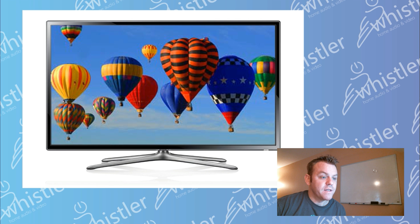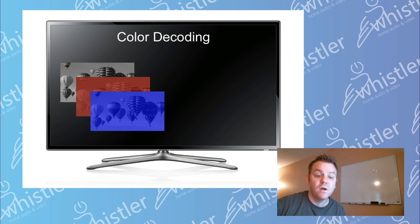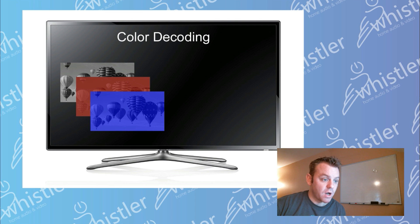The other aspect is color decoding. That is basically where the TV unpacks the color signal and interprets it and combines all the channels together to make the full color picture. It takes the three separate channels, overlays them, and does some processing in order to come up with a full color image. The better job the TV does with that part of it, the more lifelike, accurate, and enjoyable the colors will be.